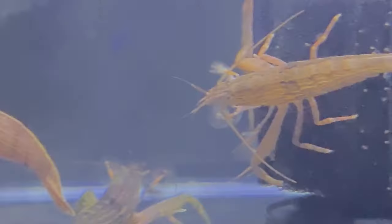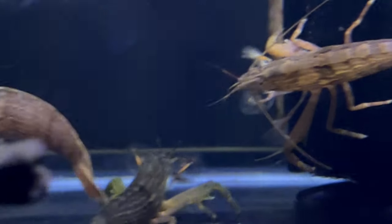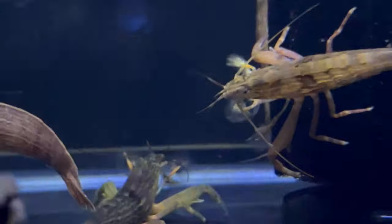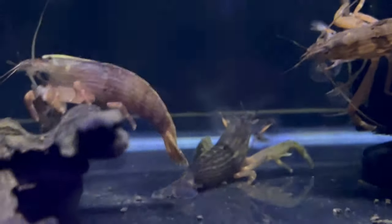As filter feeders, Bamboo Shrimp require microscopic particles in the water, and a well-established aquarium with natural algae growth is beneficial. A sponge filter or air-driven filter ensures a gentle current, allowing them to efficiently feed.